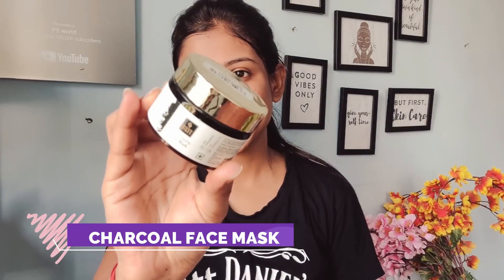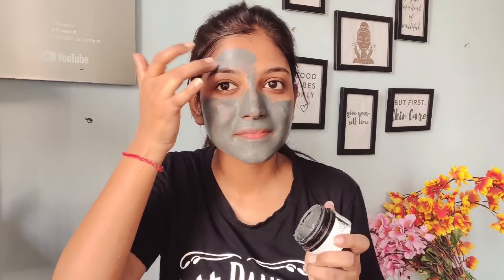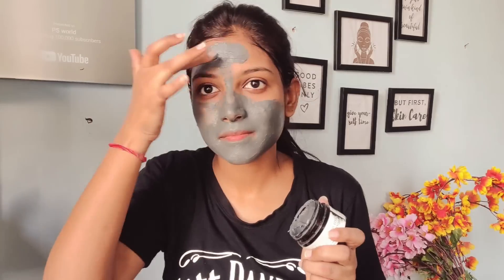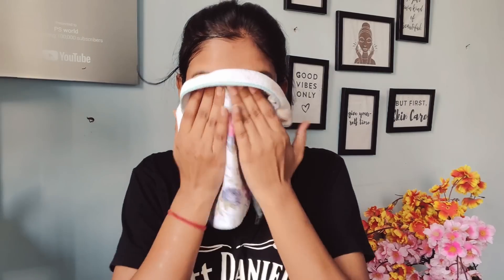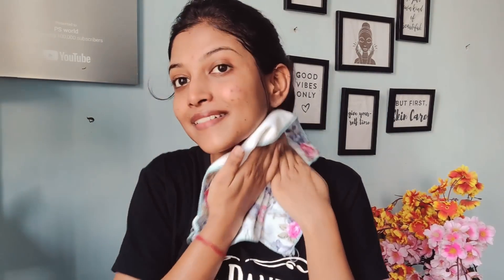Next, I will use the charcoal face mask, again from Good Wipes. I am going to apply it on my face and neck area. Charcoal deeply controls excessive sebum oil on your skin, it will enhance and help lighten my skin tone, and reduce acne breakouts. After scrubbing, you should definitely use a face mask for good results, especially for a big event. After washing, you can see that my skin is glowing and healthy, and the acne has become so smooth.